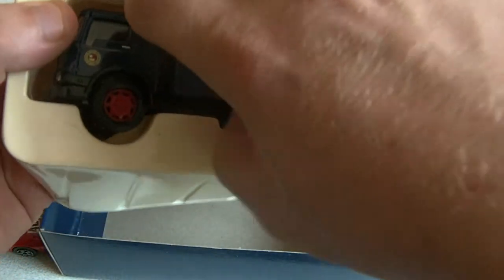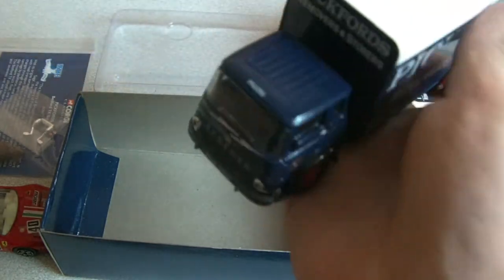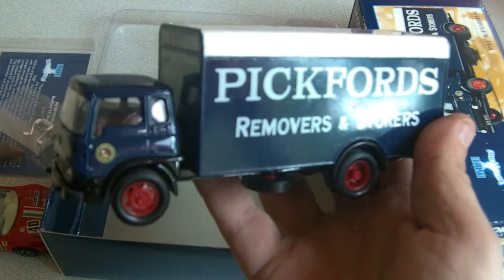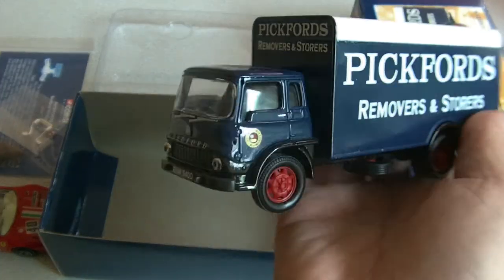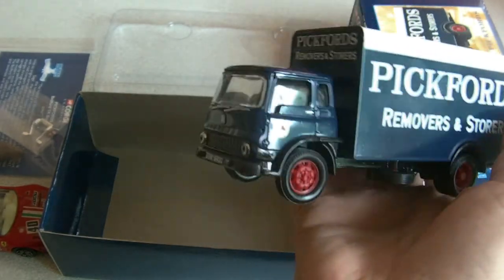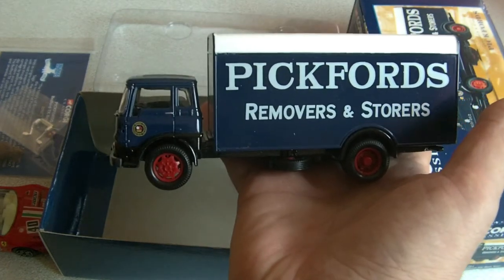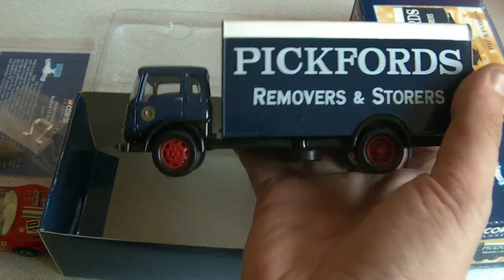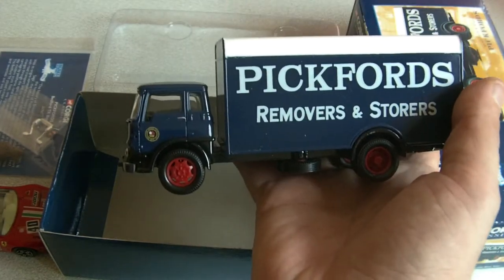This is a one in 50 Corgi — I'll carefully take it out because I've actually sold this model, so I've got to be a little bit careful. That would be a one in 50 scale small truck. This one here is a Corgi old Pickford one, quite a nice model actually. So if someone says one in 50, expect it to be about that sort of scale. Obviously if it's a bigger truck it's going to be bigger, but a one in 50 scale means 50 of these make up the real one.